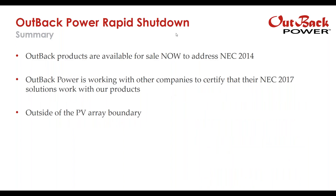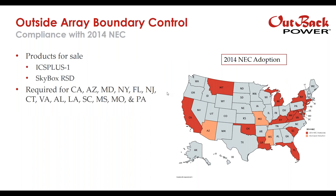In summary, Outback Power has products available for sale now that address NEC 2014, and we're working with other companies to certify that their NEC 2017 solutions work with our products. Outside-of-the-array boundary control gives compliance to the 2014 National Electric Code cycle. Products available for sale offering Outback Power compliance include the ICS Plus-1 and the Skybox RSD-1. This is required in California, Arizona, Maryland, New York, Florida, New Jersey, Connecticut, and many other states — 27 states to date.